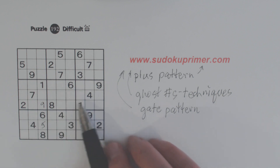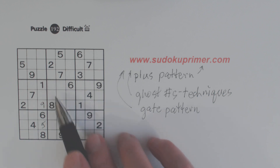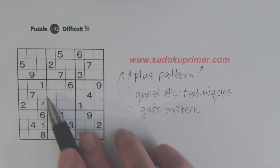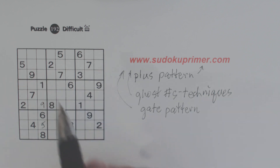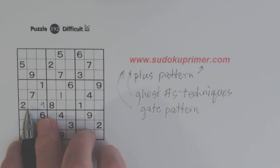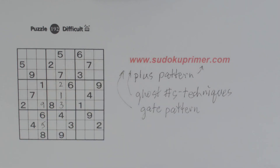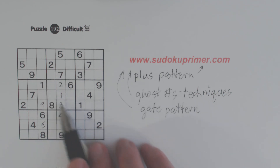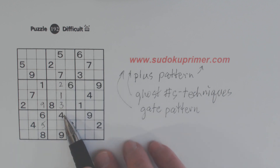Now, what do we know about this? We have 4-7 twins here and 5-9 twins here. So what's left? One, two, and three. With those two ones there, we know that's a one. With that two there, we know that's a three. And so therefore that's a two. So you can see how the opposite pattern helped find those two numbers, which made a hidden plus pattern, which gave us the 5-9 twins, and that gave us these ones, twos, and threes which we can solve.